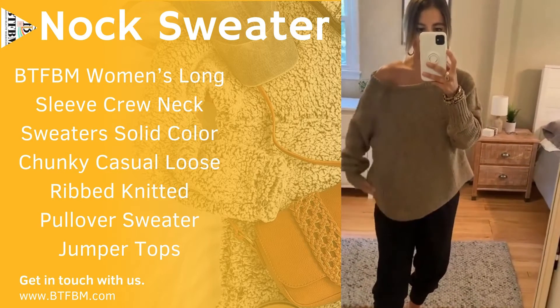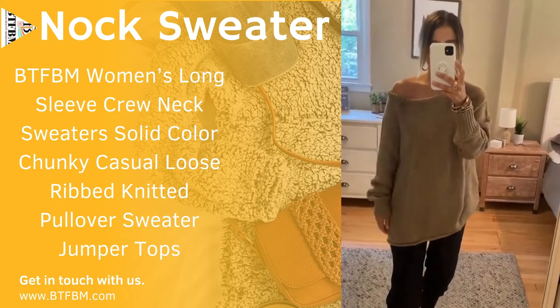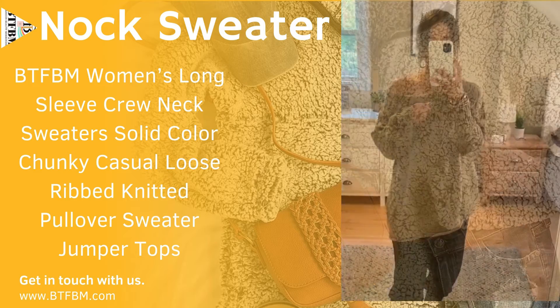I did a front tuck and I will share the length. It is totally long enough for leggings, which is awesome. So you'll get a lot of wear out of this one. I'm wearing a small.